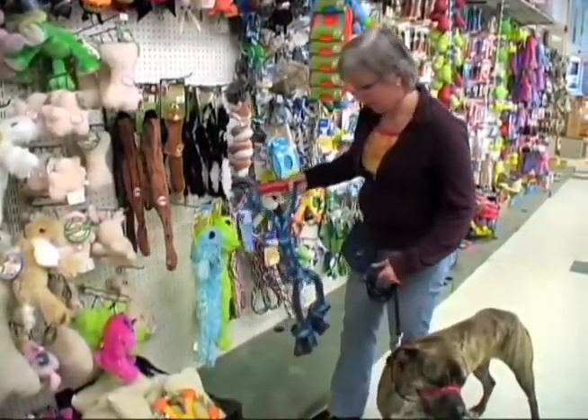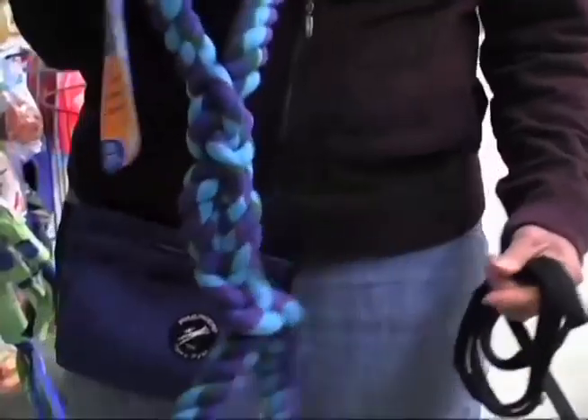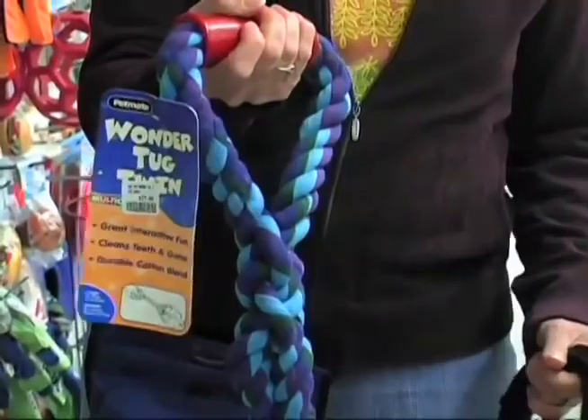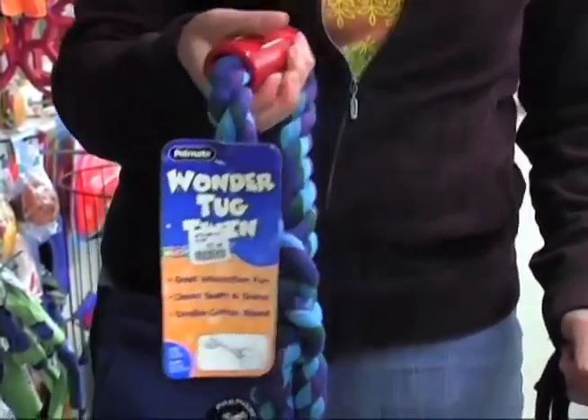Rope toys are one of my favorites. Multiple dogs can pull on these toys and play tug all by themselves, but if you'd like to join in the fun, there's a great handle right here. A good game of tug can help tire your dog out in no time at all.